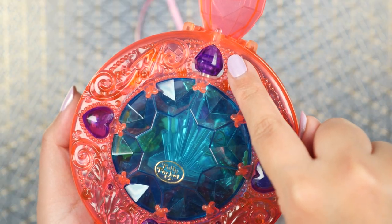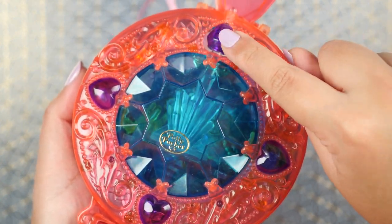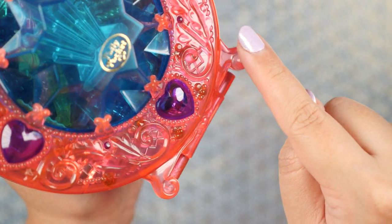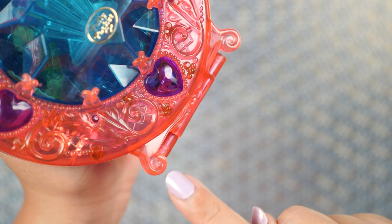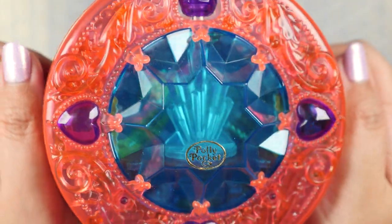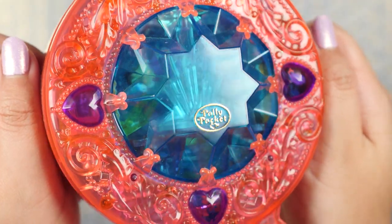We can also twirl this purple gem up here and we can see the interior spinning. There's more extra detail on the bottom — we can see the little squigglies for the legs and a tiny heart. I love how you can see the interior; I just love see-through plastic like this. It reminds me of the early 2000s even though this is from the 90s.